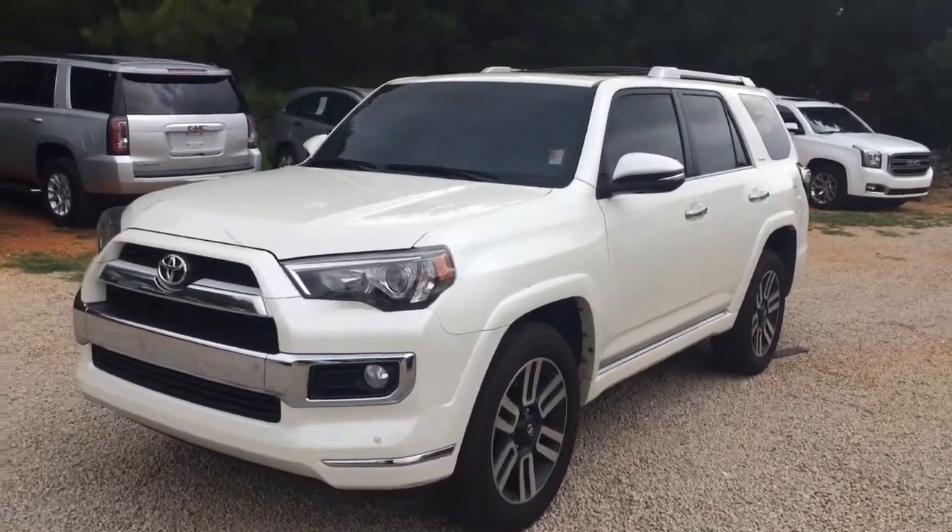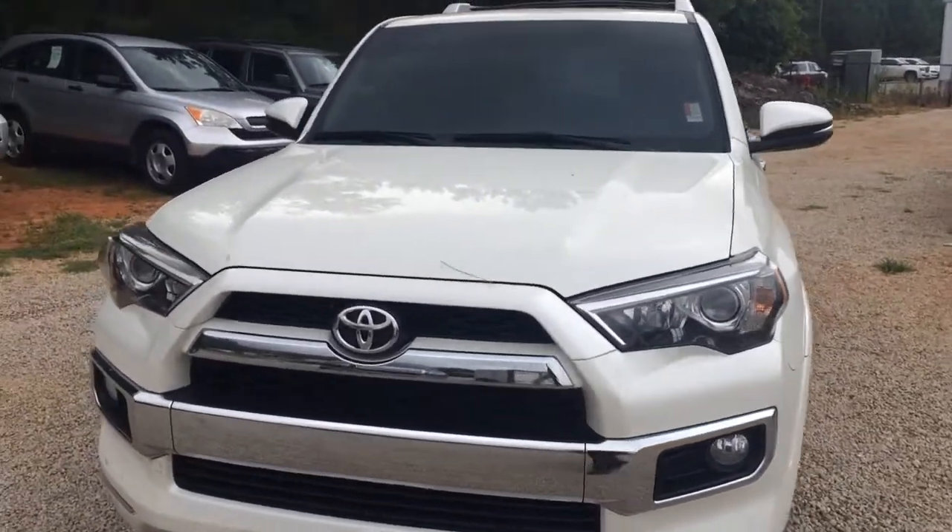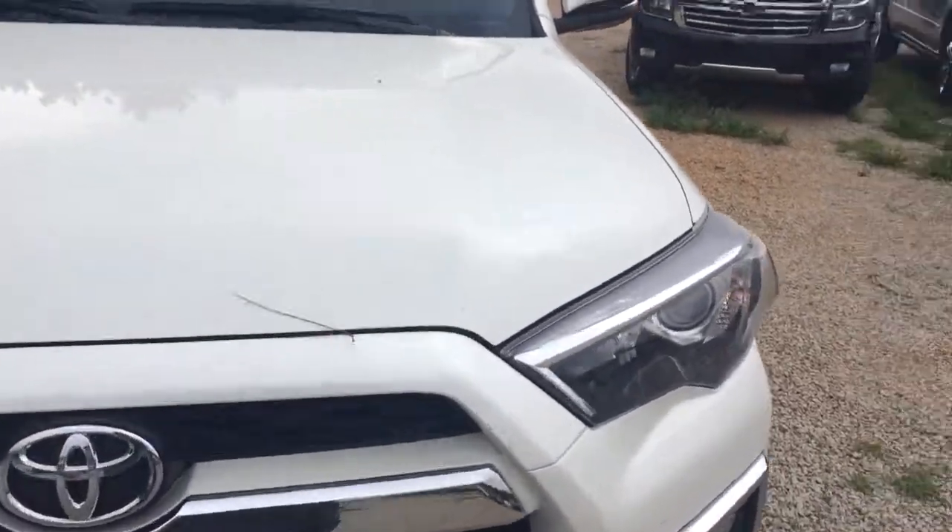Hey Amanda, this is Brandon Rutherford here at Jimmy Britt Chevrolet. I'm going to give you a quick walk around of the 2015 Toyota 4Runner that you inquired about.